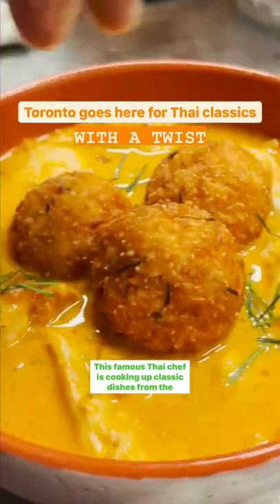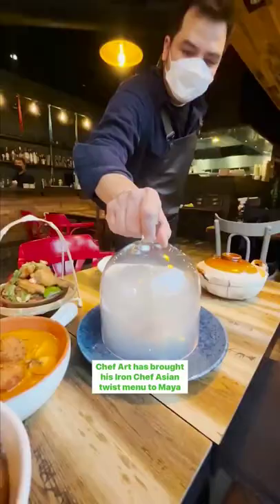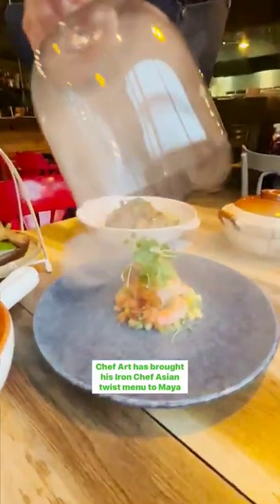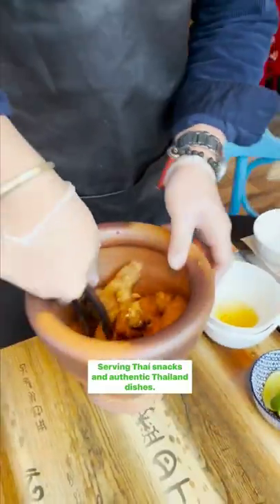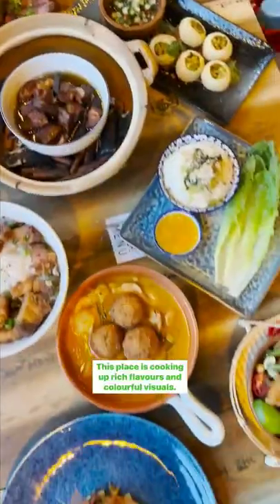A famous Thai chef is cooking up classic dishes from the Southeast Asian country at this Toronto restaurant. Chef Art has brought his Iron Chef Asian Twist menu to Mya Bit, serving Thai snacks and authentic Thailand dishes. This place is cooking up rich flavors and colorful visuals.